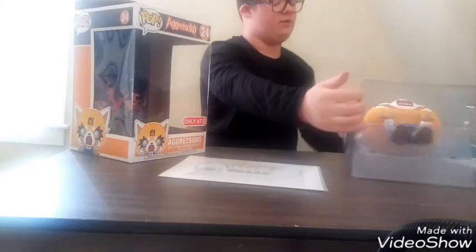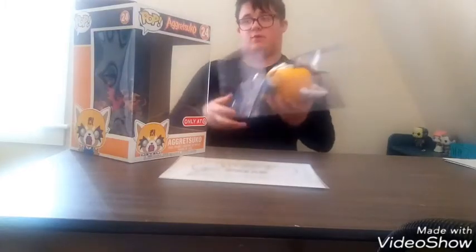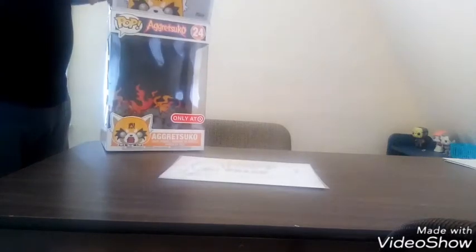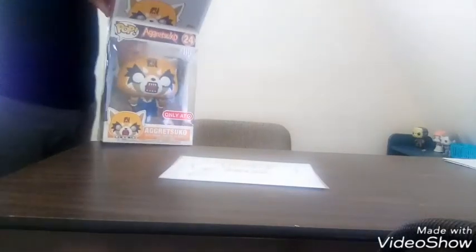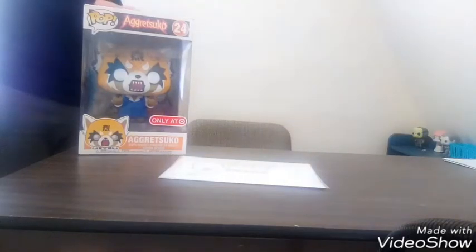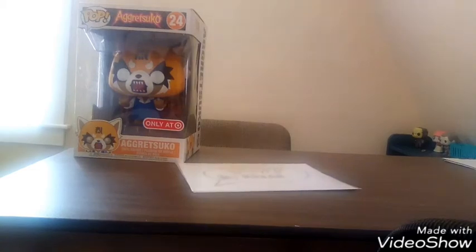This has been Pop Freak. Make sure you're subscribed. Follow me on Instagram at PopFreakYT. Hit the bell to join the Funko group. Make sure to like and share the video. I'm out, guys — peace out, bye. See you tomorrow on the giveaway livestream!